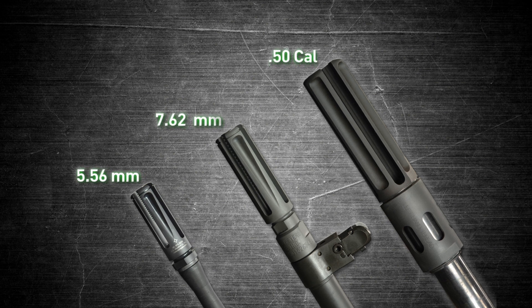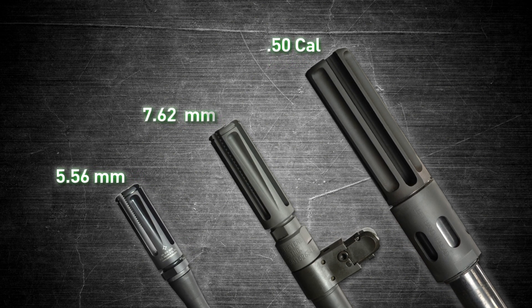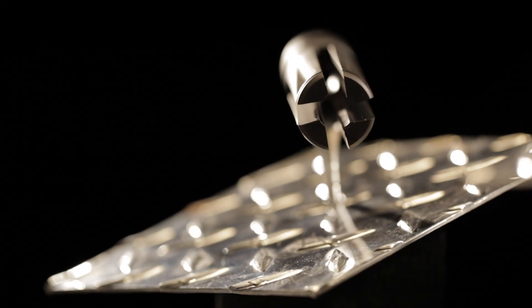The flash hiders are available in 5.56mm, 7.62mm, and .50 caliber sizes, and are also available in several metric sizes for a variety of non-US weapons.